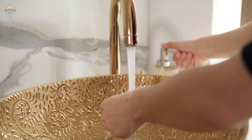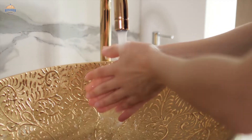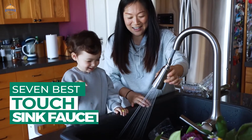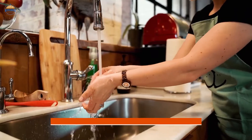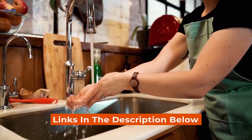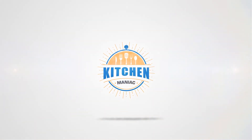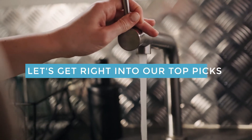Touch sink faucets not only save water, but also reduce noise levels thanks to their touch feature. If you are looking for the best touch sink faucet, here is the best collection for you. After hours of research and taking expert advice, we have listed these top 7 best touch sink faucets to help you choose the one that suits you perfectly. Links to the products mentioned in the video are in the description below. Let's get right into our top picks.